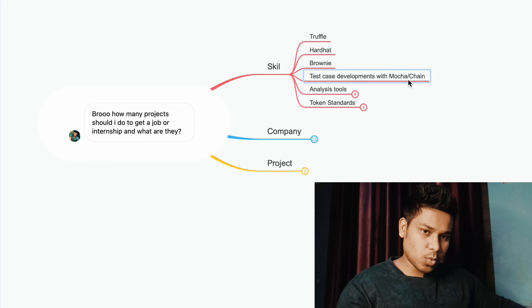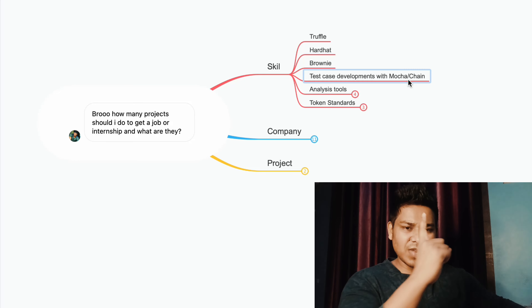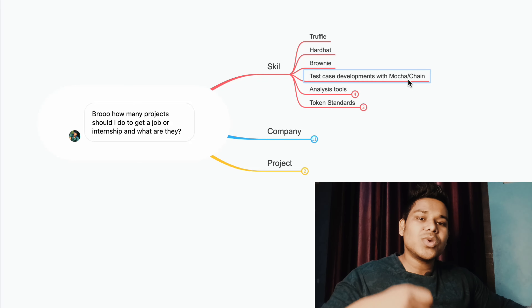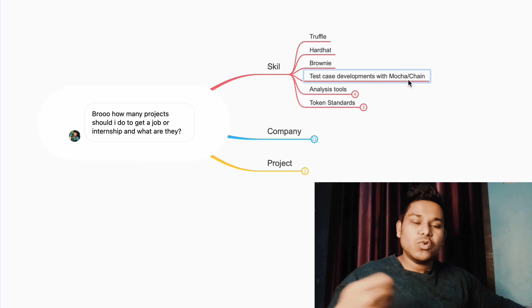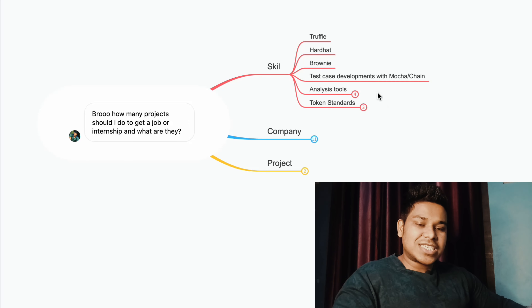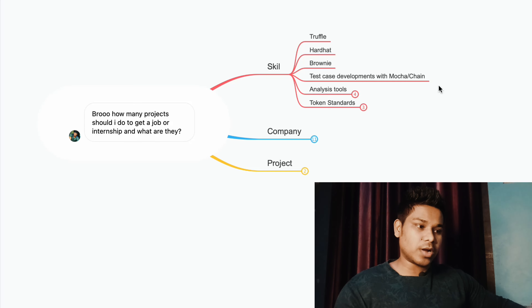If you don't know what a fork network is, I have a video linked in the iButton or description. You can watch what a fork network is and how you can test the contract with actual pricing when you do transactions on the mainnet. When you do that testing, you'll use Chai library and Mocha library, so you have to know exactly how they work.